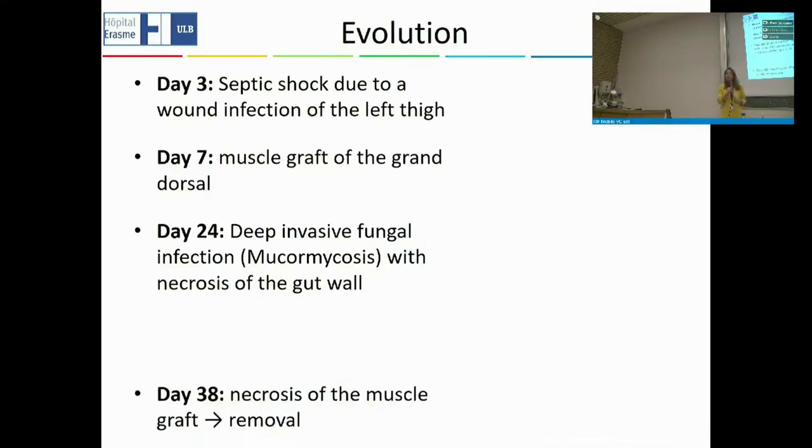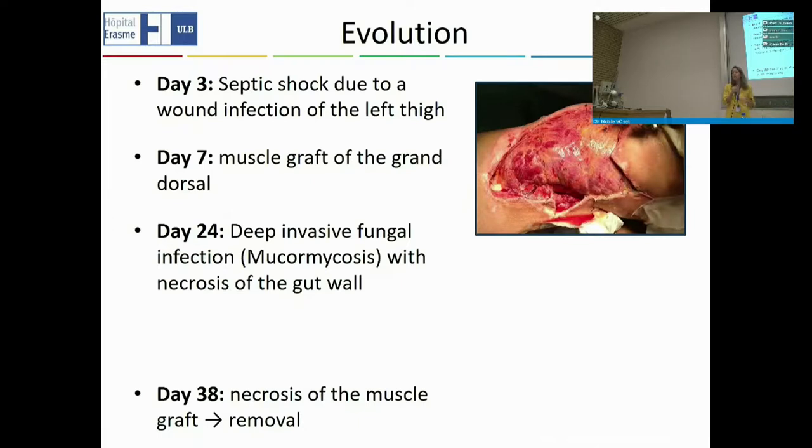Her evolution following the first day remained complicated. Already on day three, the patient developed a septic shock — a very serious, life-threatening infection due to wound infection of the left thigh. To help heal the thigh and address the infection, we performed a muscle graft, taking a muscle from her back to cover the wound and bring vascularization to her thigh.